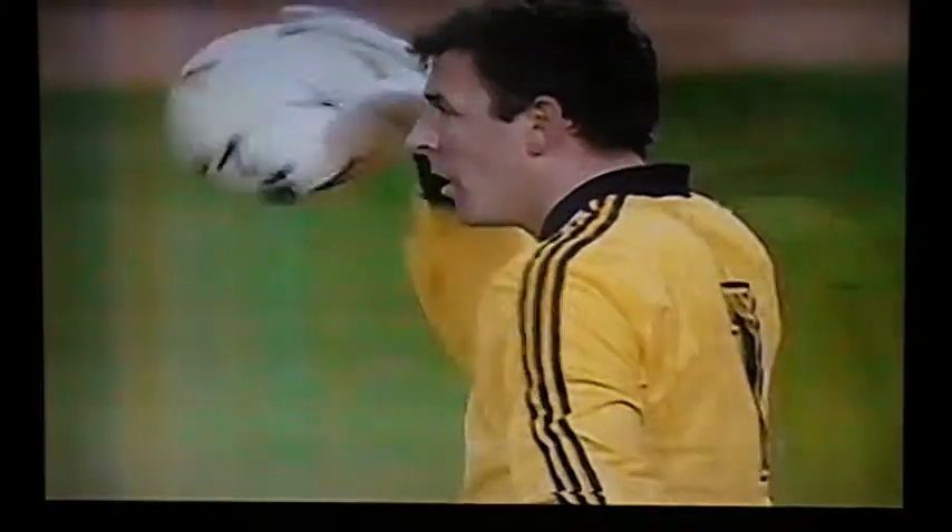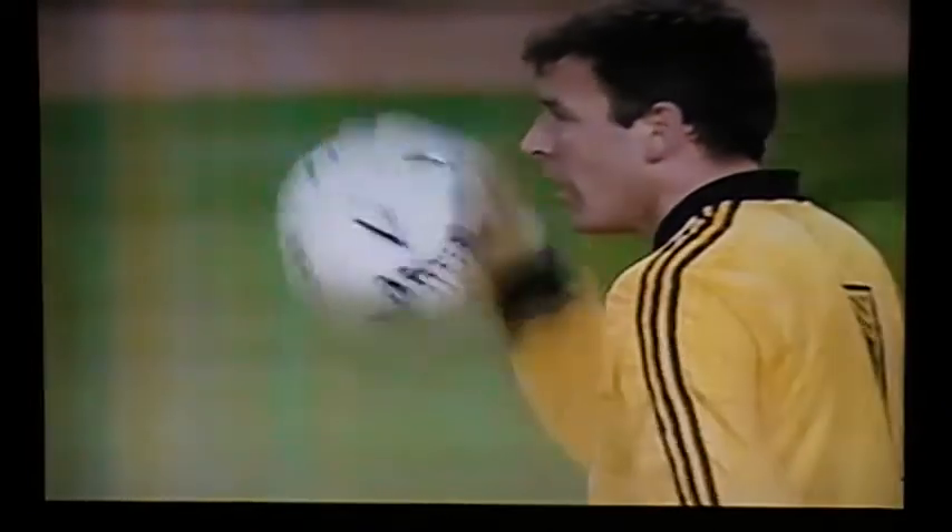Bonner tonight — Pat Bonner from Celtic becomes the most capped goalkeeper in Ireland's history, his 48th appearance, passing the record of Alan Kelly, the former Preston keeper.